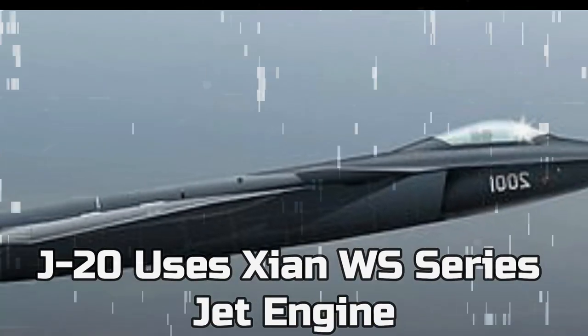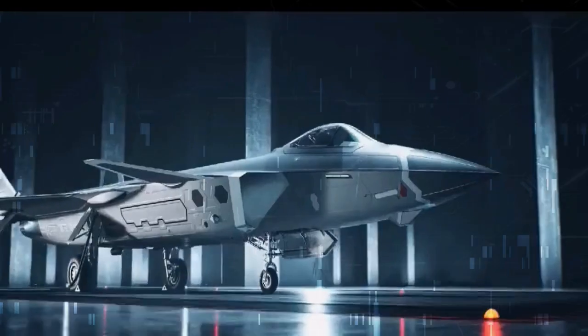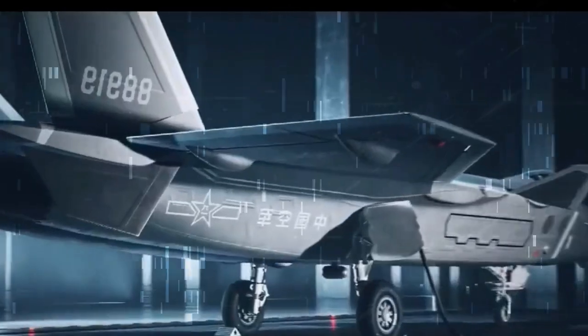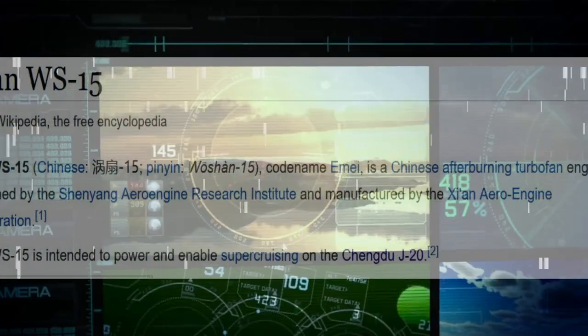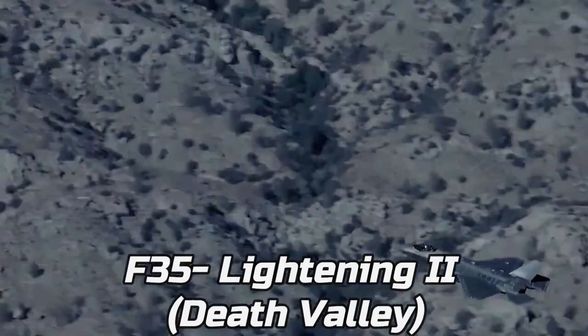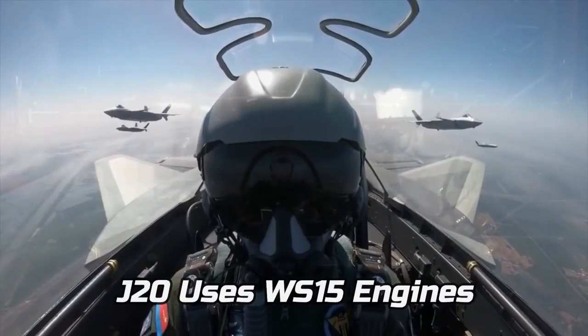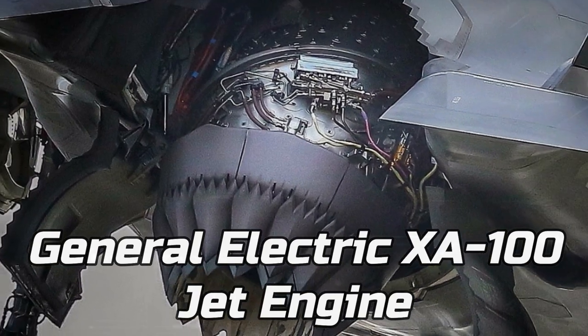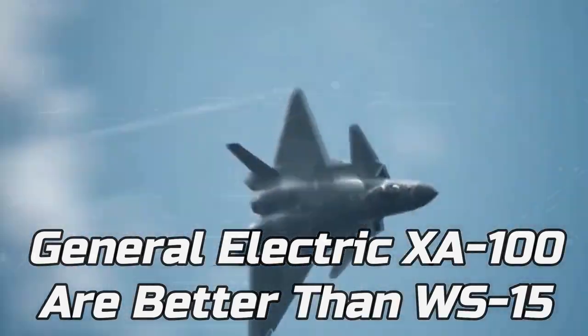Numerous reports have claimed that China's WS-10 indigenous engines are still falling short and do not provide enough thrust compared to the Russian ones. China is still developing the WS-15 engine to power the J-20's supercruise capability. The WS-15, which appears to feature a low bypass ratio and thrust vector control, has not yet successfully passed critical testing. Despite China's technological breakthroughs, an analyst from the Yuan Wang military think tank in Beijing claimed that the American F135 engine driving the F-35 is still at least 10 years ahead of the WS-15.